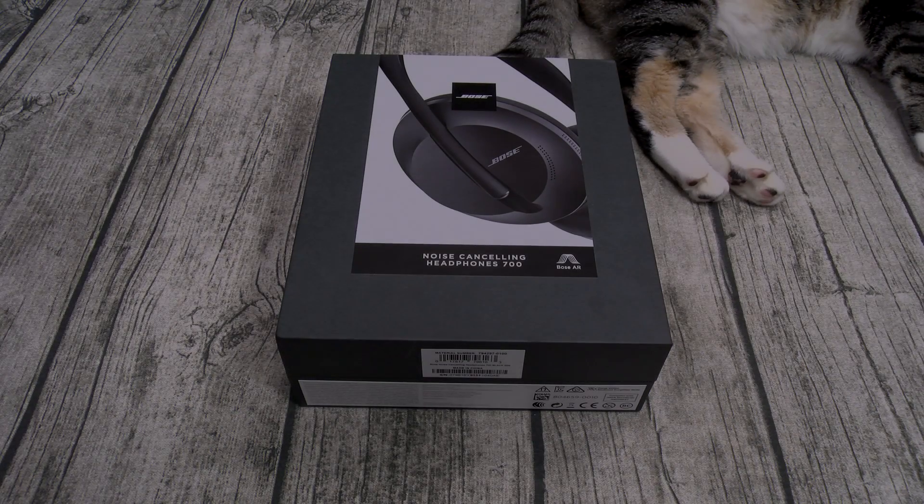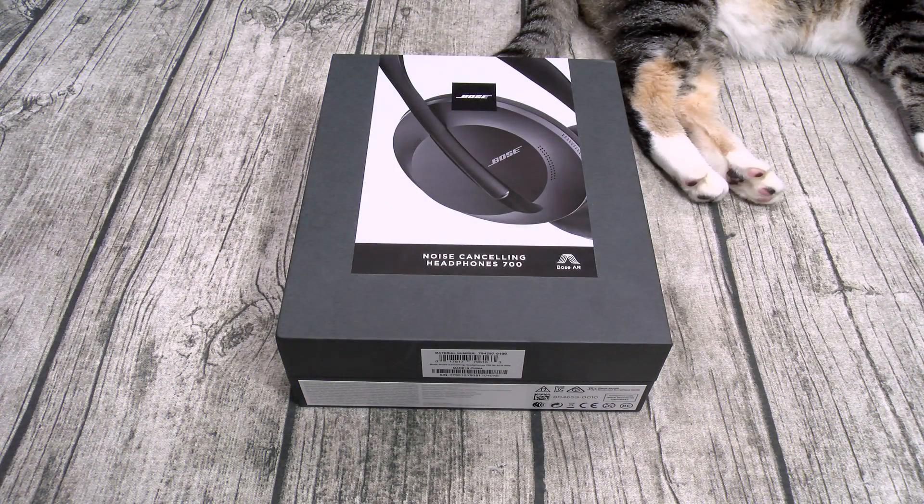Yo, what's up everybody? It's your boy Floss back again with another video, and today we're going to take a look at the Bose 700 noise canceling headphones.